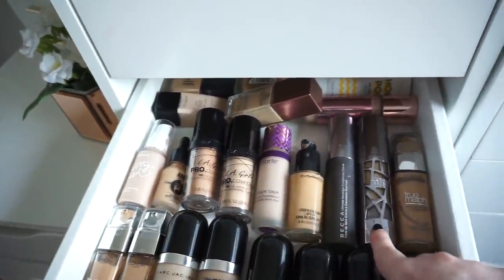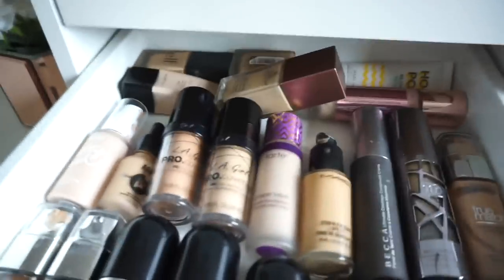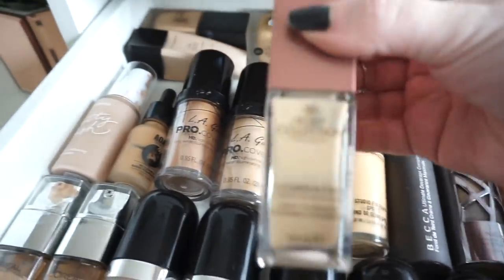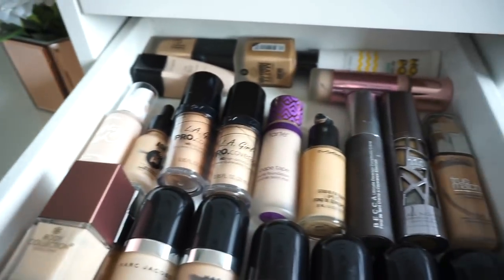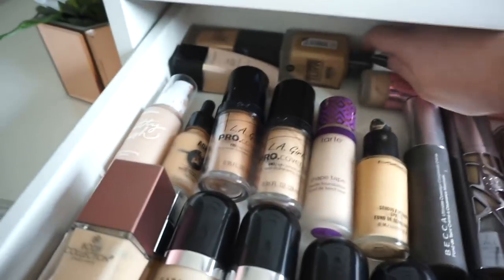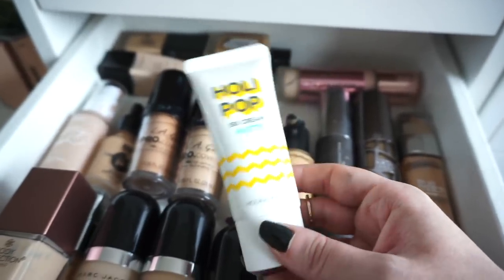At the back here I have one from the Body Collection, Illamasqua, Elf, Primark, Revolution and a wee BB cream — it's actually a Korean brand, the Hollypop BB cream, and it's absolutely amazing.